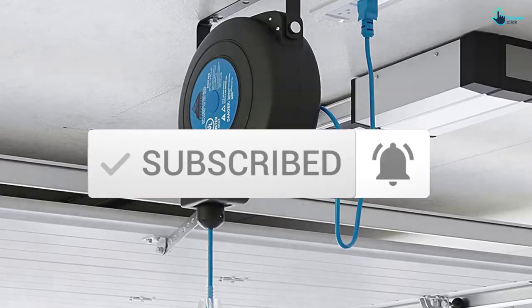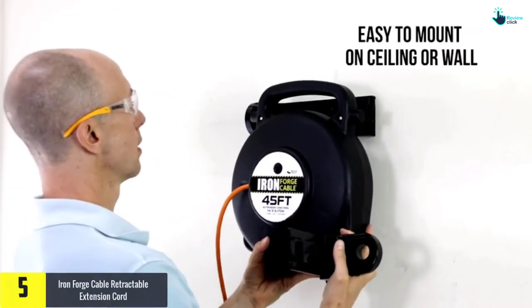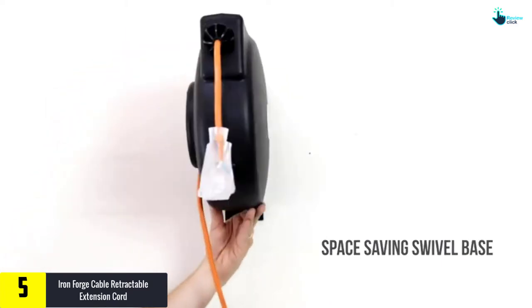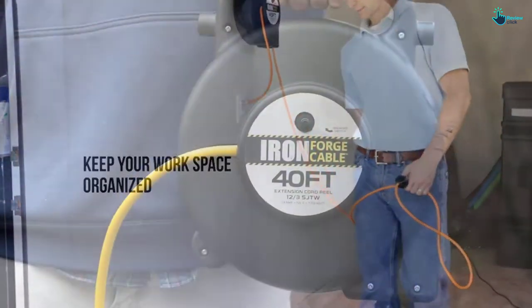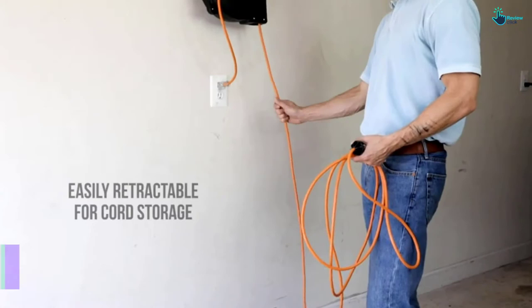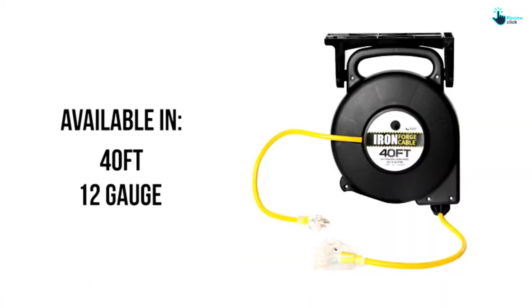At number 5 we have the Iron Forge Cable retractable extension cord. It comes with a mounting bracket for easy ceiling or wall attachment, and features a lightweight, portable design. The heavy-duty construction ensures durability, and the cord is automatically retractable. It includes a circuit breaker switch for safety, reinforced blades to protect prongs, and LED lighted plugs to indicate when power is on.